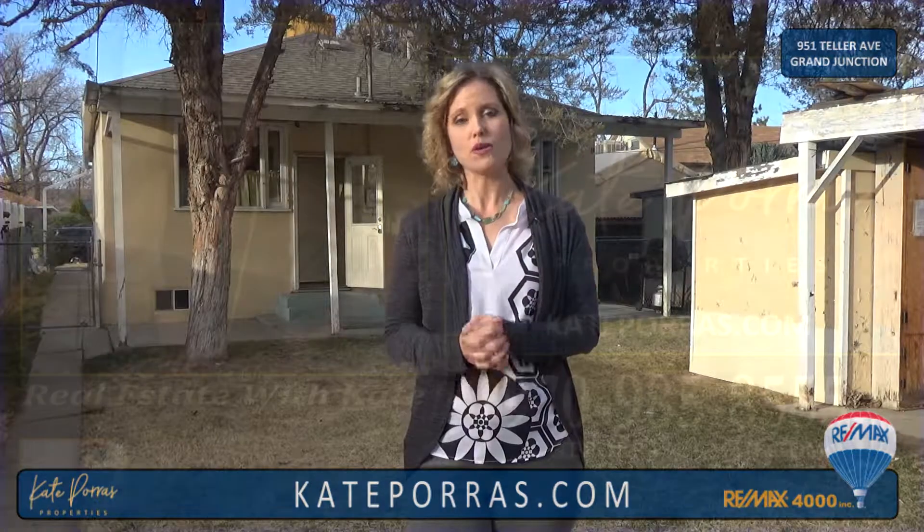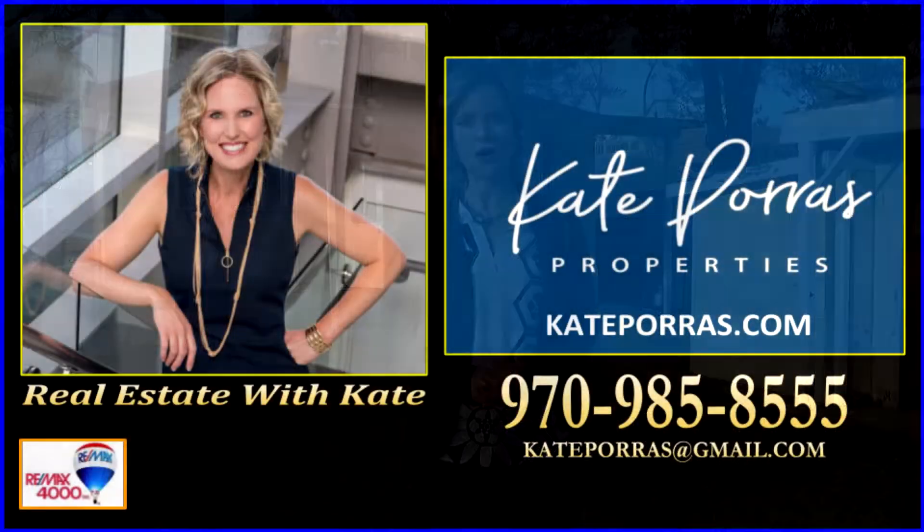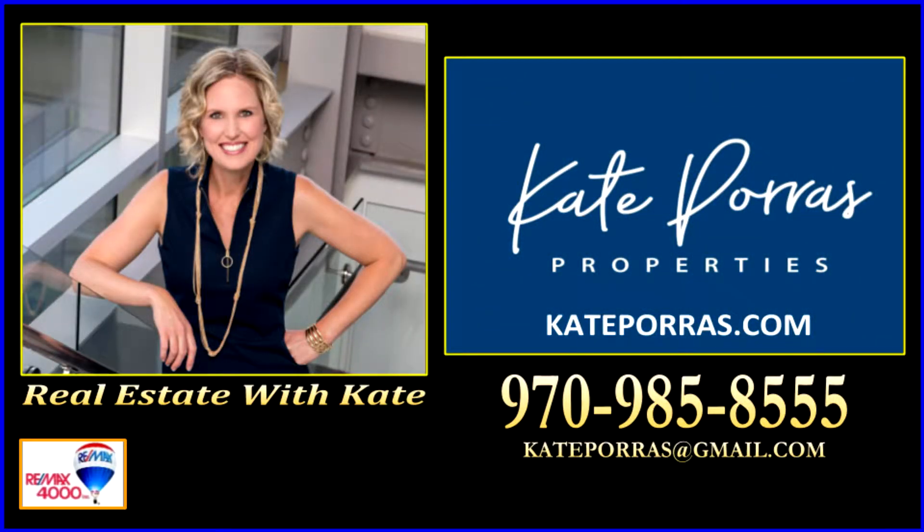For more information about this property or to schedule your personal tour, give me a call at 970-985-8555 or visit me on my website, kateporras.com.